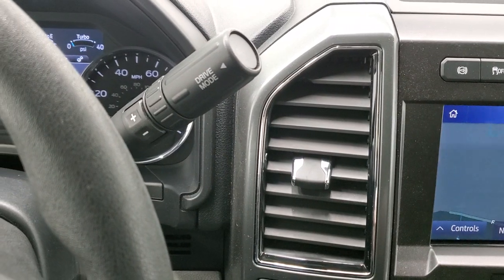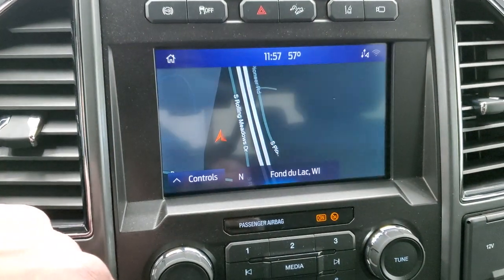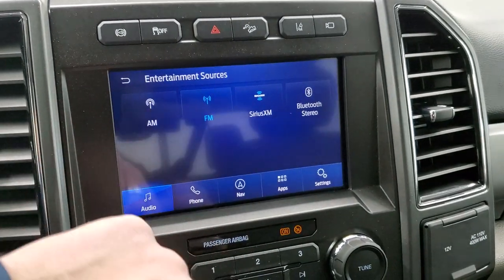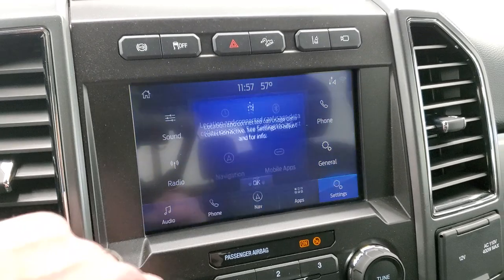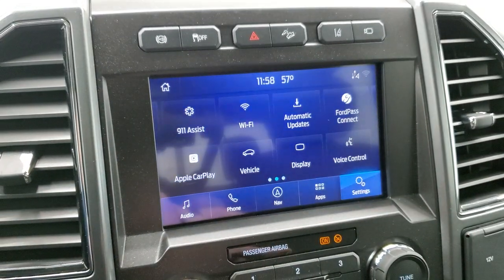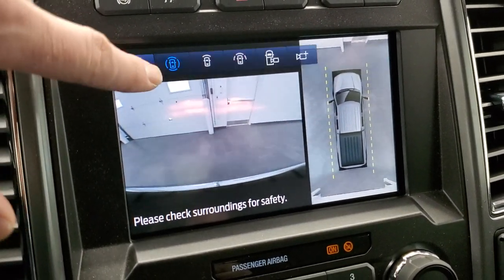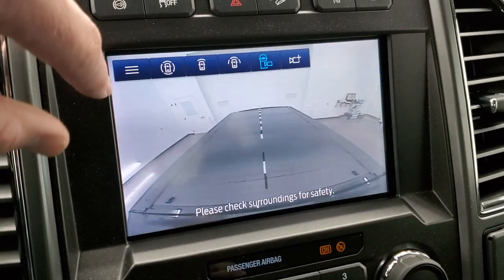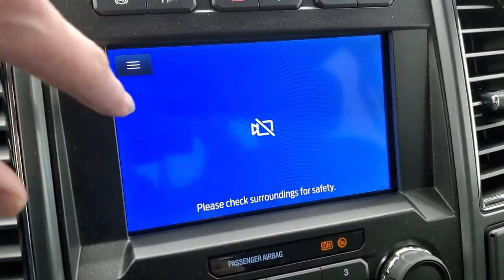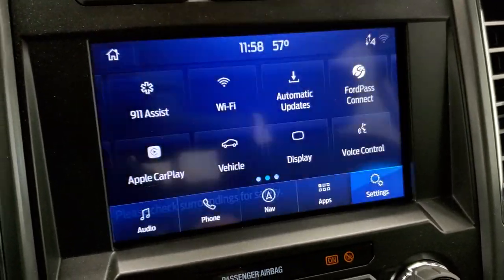This one comes with the 10-speed automatic transmission with optional tap shift. It has the SYNC 8-inch radio with the factory navigation system, AM, FM, and Sirius XM radio capabilities, as well as Bluetooth. Settings include mobile apps, Ford Pass Connect, Apple CarPlay, and Android Auto where you can project your phone to the screen. It also has the 360 camera with different camera views including a cargo cam, and when you put it in reverse, there's your backup camera.